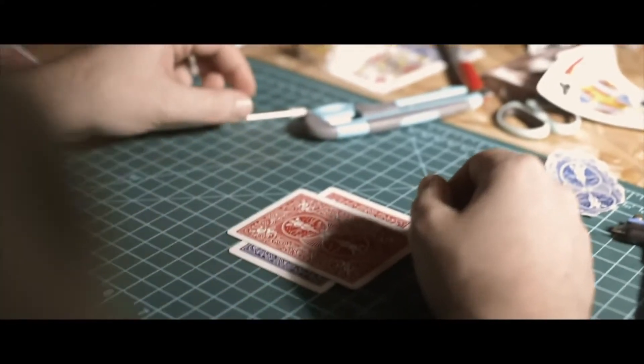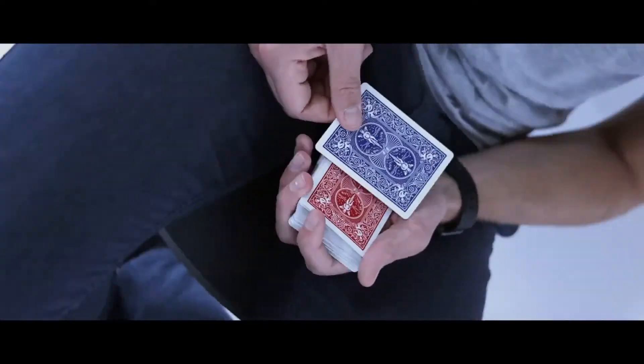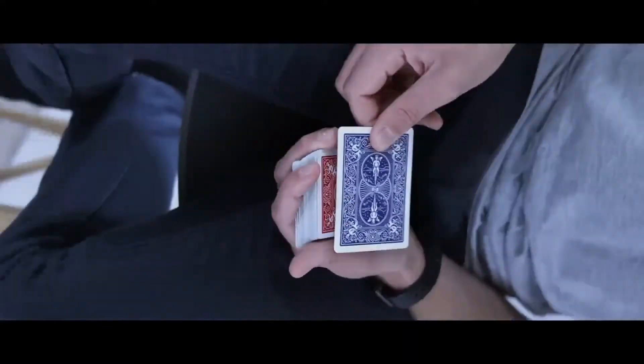You will receive a handcrafted gimmick that will allow you to do the changes as many times as you want without any kind of reset. Get ready to be Color Fooled.